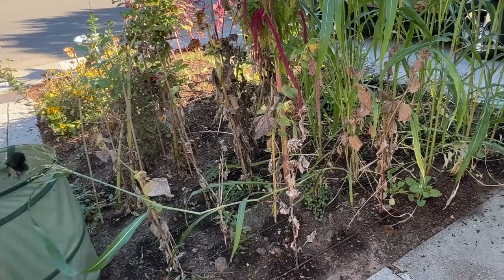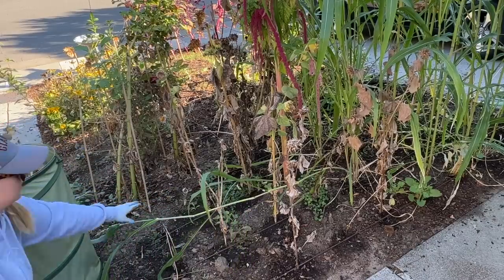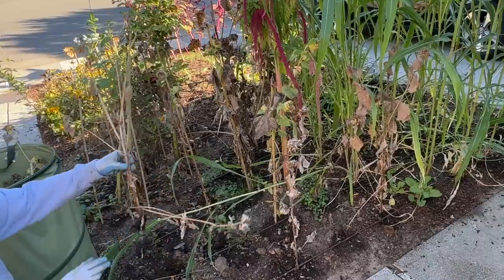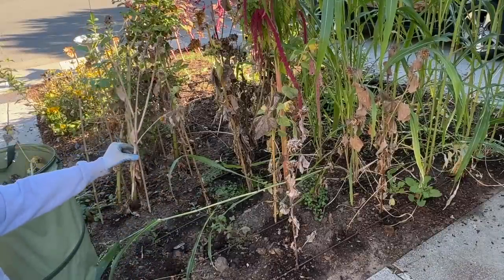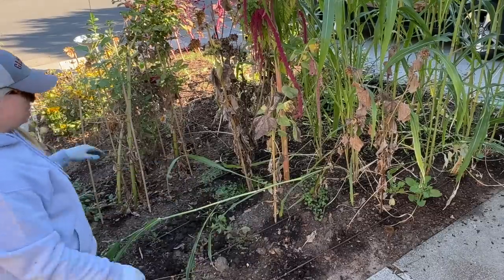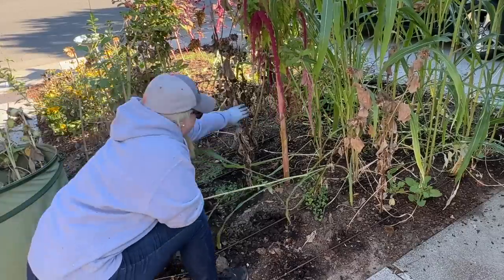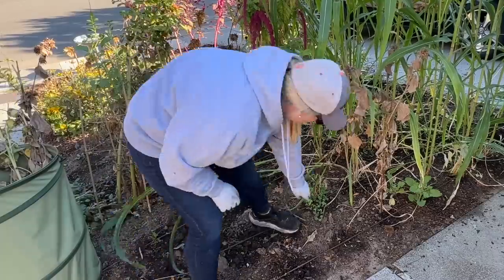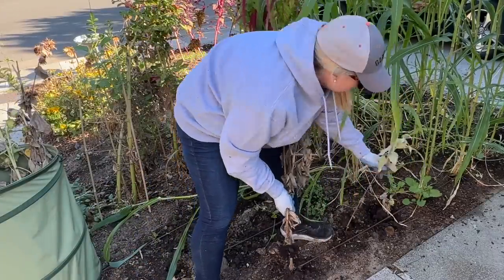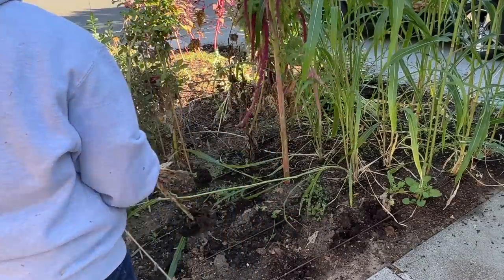Here I wanted to show you all my sunflowers — this was such a fail this year and I'm not sure why. It wasn't just this spot; it was pretty much every spot. Look at the sunflower right there — it grew to only a couple feet tall and then just died. I'm hoping to get this soil tested to see if there's a nitrogen deficiency, or maybe it was just a bad year for sunflowers.